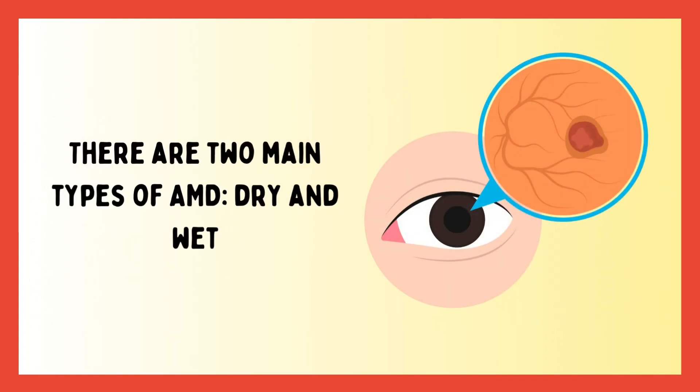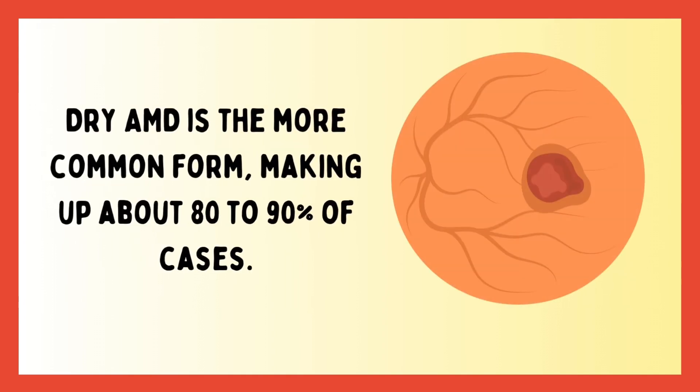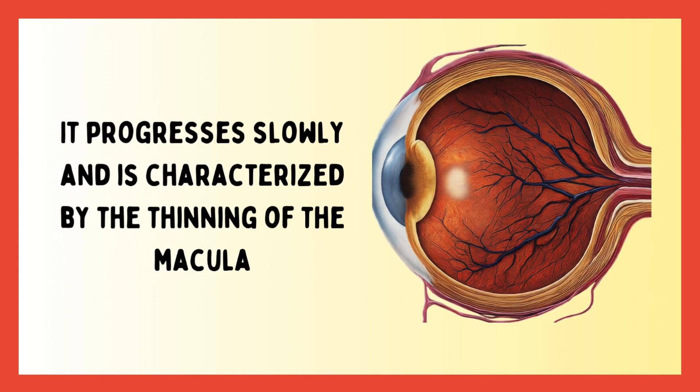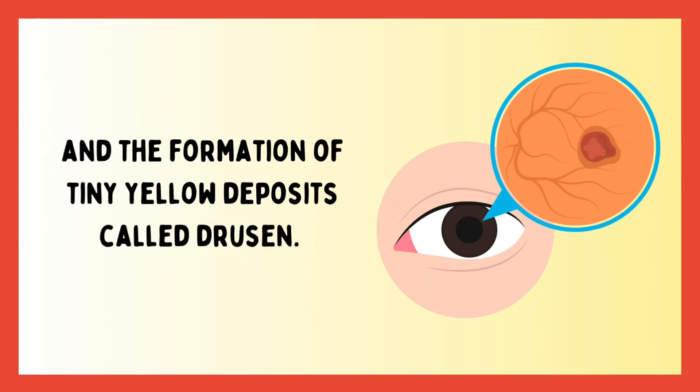There are two main types of AMD: dry and wet. Dry AMD is the more common form, making up about 80 to 90 percent of cases. It progresses slowly and is characterized by the thinning of the macula and the formation of tiny yellow deposits called drusen.